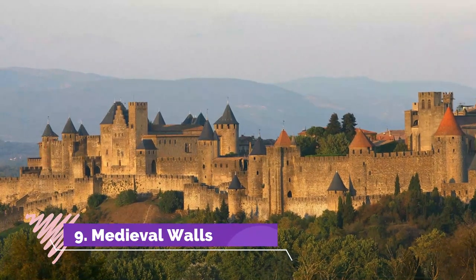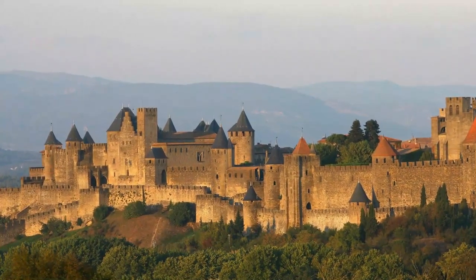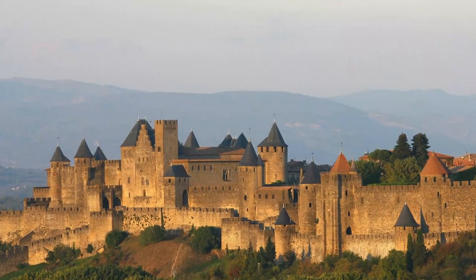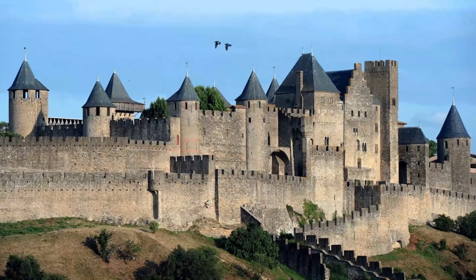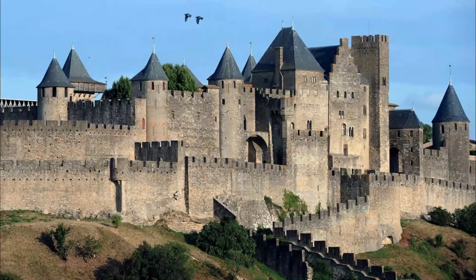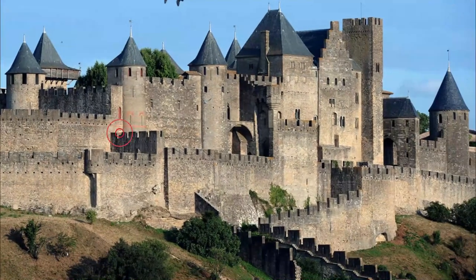Medieval Walls. Toruń's walls are as old as the city, dating back to the middle of the 13th century. As the city grew in the late Middle Ages, these were also extended and reinforced. Some big chunks have been preserved, and there are nine gates and towers still standing. The most complete section extends for about 100 metres along the Vistula waterfront, beginning in the west at the Leaning Tower.